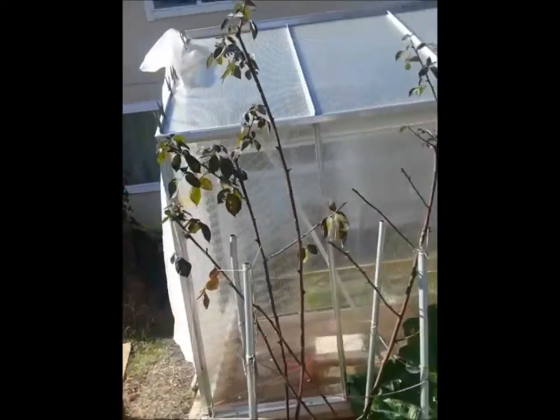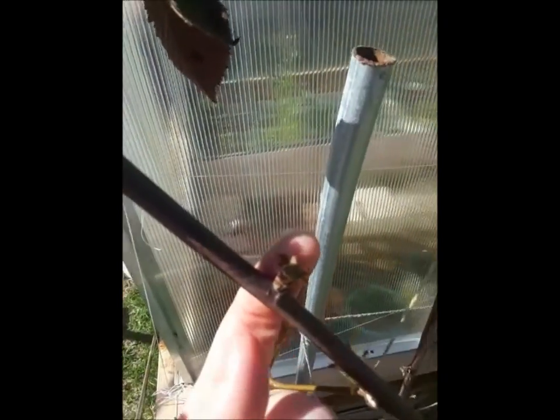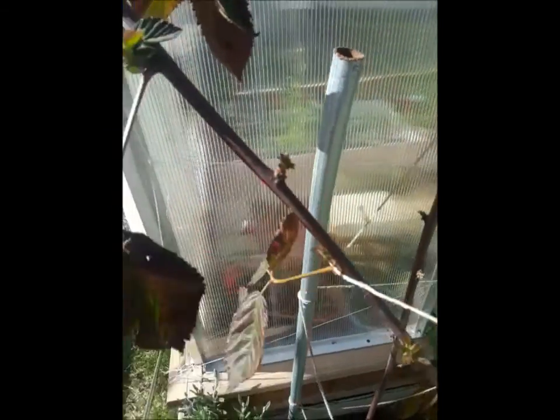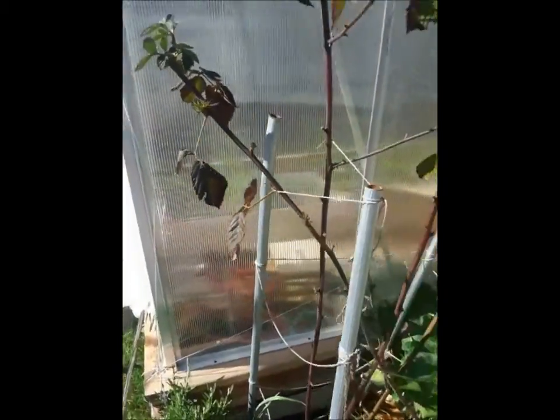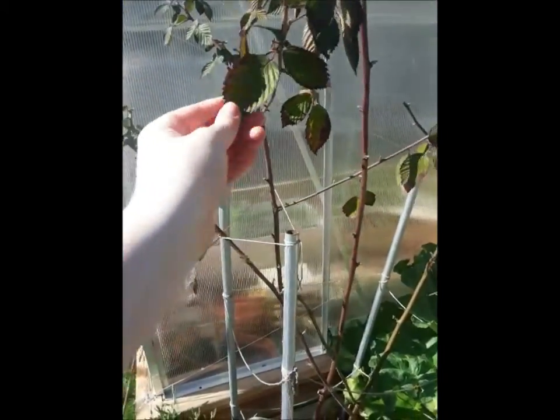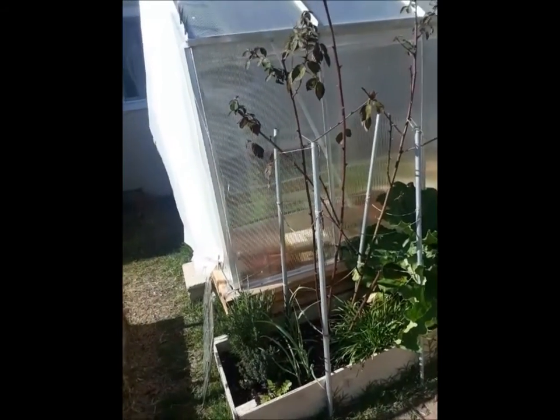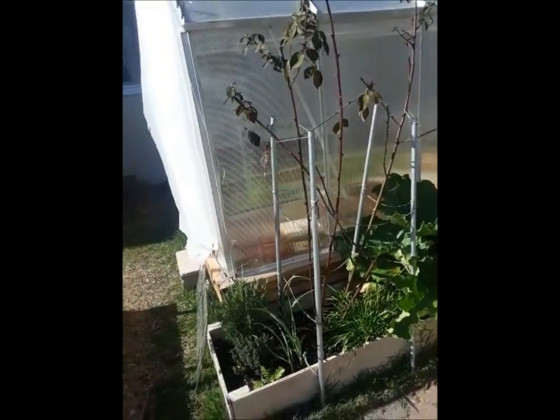The raspberries are starting to put off new buds — you can see it's starting to put off new buds. But they never quite lost all of their old leaves. I'm in a bit of a warmer climate than what this variety is supposed to be in, so.